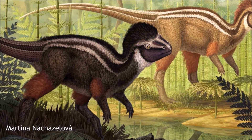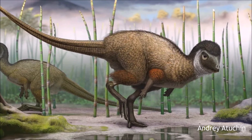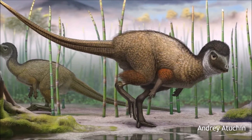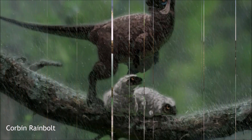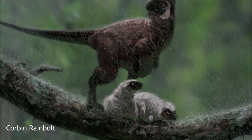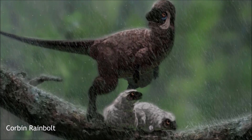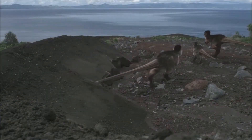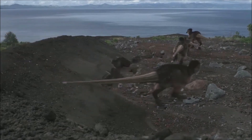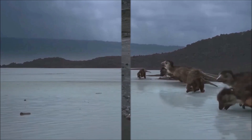Remarkably, Kulindadromeus had a complex integument with scales and feather-like structures, previously thought to be exclusive to theropods. It had three types of feathers: hair-like filaments, groups of downward-projecting filaments, and unique ribbon-like structures. Additionally, it had three types of scales, including hexagonal and rectangular scales on its lower legs and tail. The discovery of these features added complexity to the understanding of feather evolution in dinosaurs.